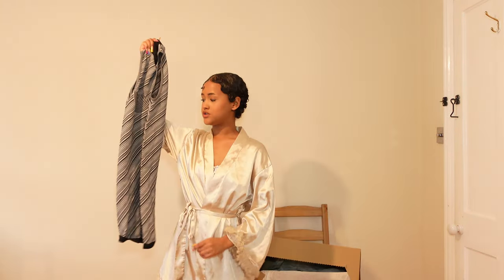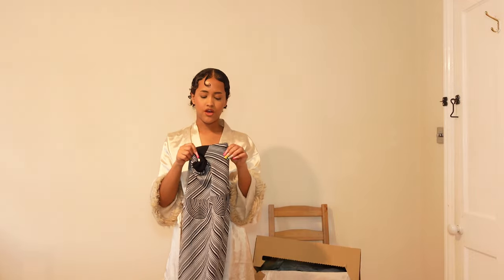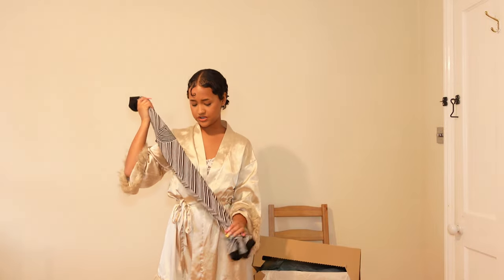Then I got this dress — I'm not really sure how I feel about it. I like it but at the same time I don't know. The material is elastic so you can stretch it, but I thought I would like it more than I actually do. It comes over my knees and I was expecting more from it. What do you guys think?